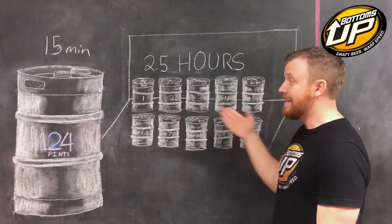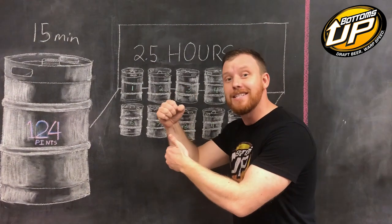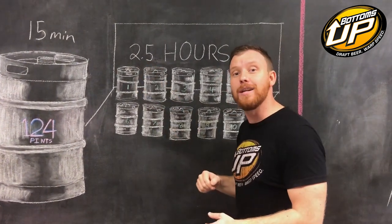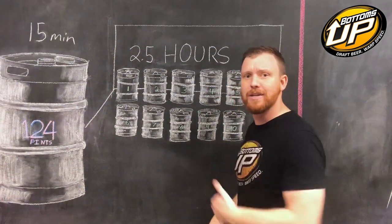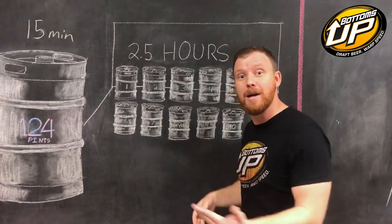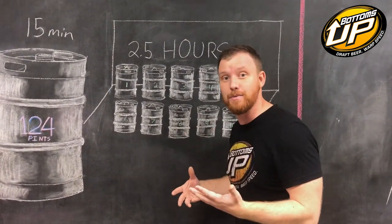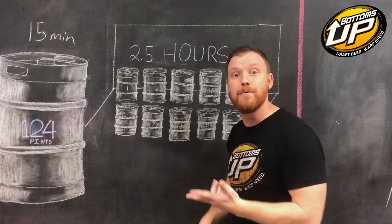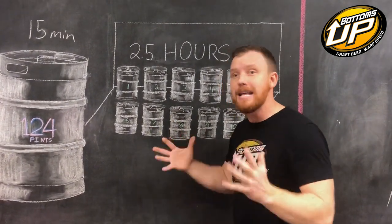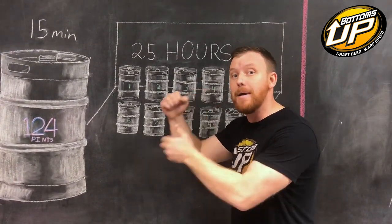For every 10 kegs of beer you sell, you were stuck in one spot, handcuffed to the faucet for two and a half hours. You couldn't do anything else with your time. And you didn't sell this beer when you weren't busy — you sold this beer when you were slammed and wished you could do anything else with your time: make a drink, grab a food order, check an ID, check on a customer, pour another beer. Anything else with your time, and you couldn't do it because you were stuck there pouring beer.